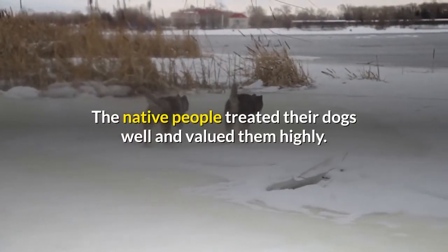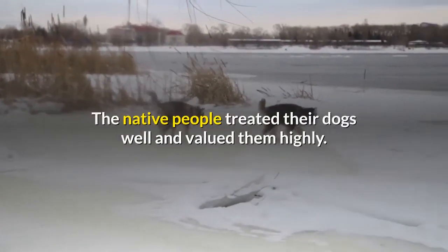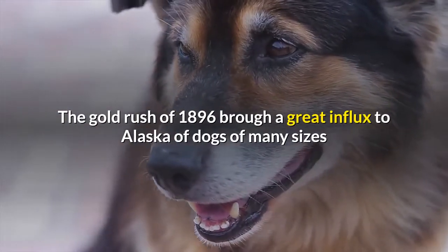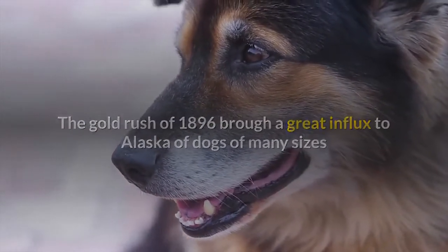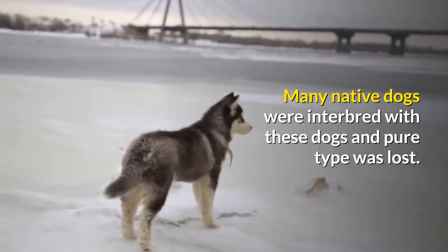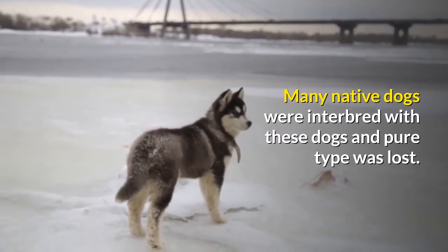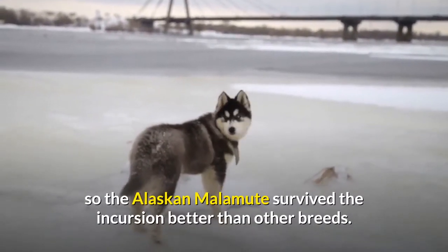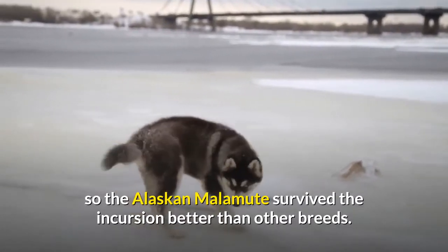The native people treated their dogs well and valued them highly. The Gold Rush of 1896 brought a great influx to Alaska of dogs of many sizes and breeds who could survive the weather. Many native dogs were interbred with these dogs and pure type was lost. The Malamutes were a relatively isolated tribe, so the Alaskan Malamute survived the incursion better than other breeds.